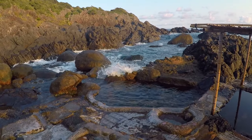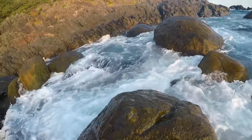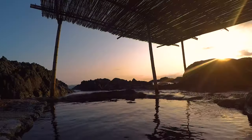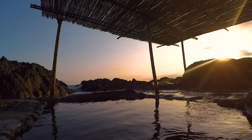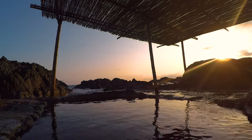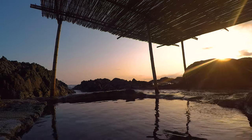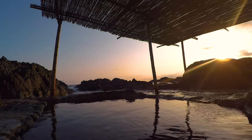At high tide it is completely underwater and at low tide it is boiling hot. But when the tide is just right you can relax as the surf rolls over the rocks while you watch the sunset on the horizon. This is also one of the last shared onsens between men and women in Japan — if you can get past the initial awkwardness it's a memorable experience.